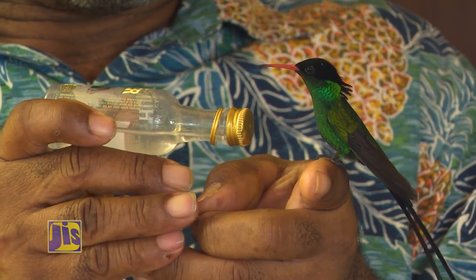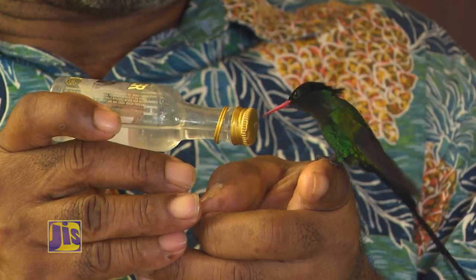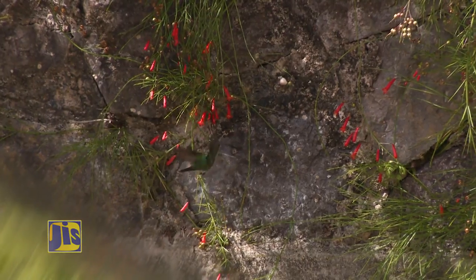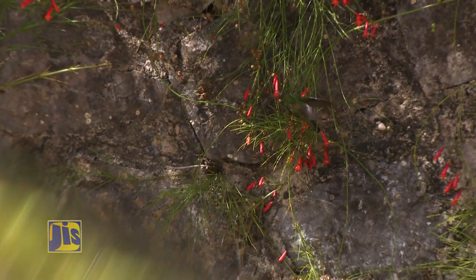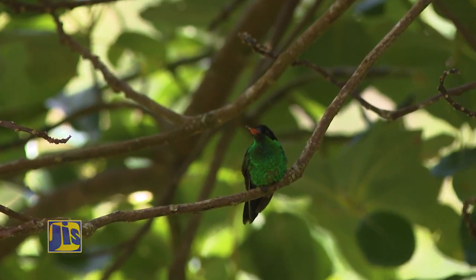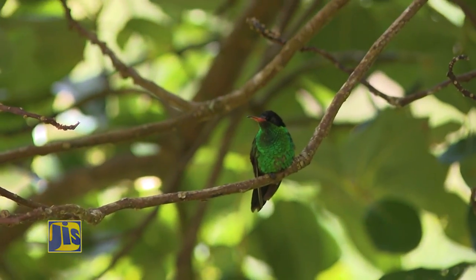Hummingbirds are considered nectar feeders, and there was a time when we believed these birds fed only on nectar from flowers. But in more recent times, we realized that they do actually take insects very occasionally, and we suspect it's really just to get some supplemental protein.